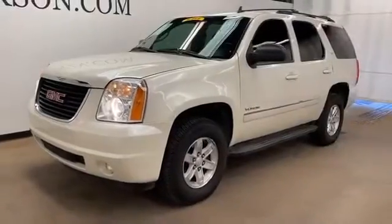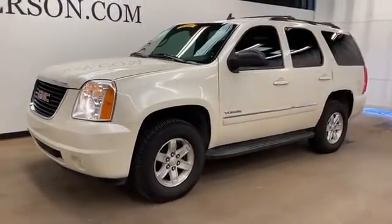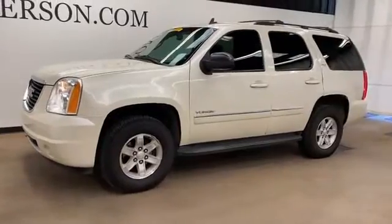2011 GMC Yukon. This SUV offers space as well as power and performance.